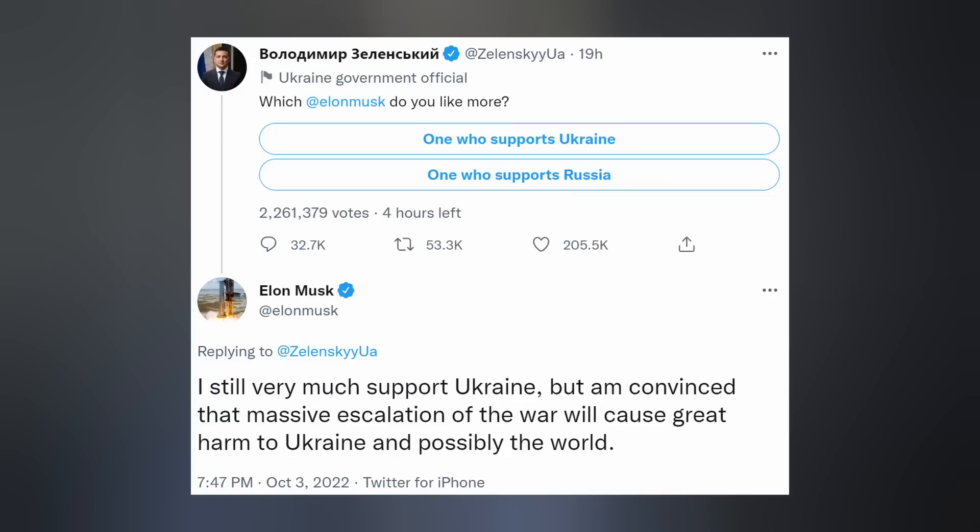Ironically, while Russia praised Elon for his peace plan, Ukrainian President Zelenskyy took to Twitter to call the man who sent his country thousands of Starlink user terminals a Russian supporter — for not agreeing with his plan to risk nuclear war.